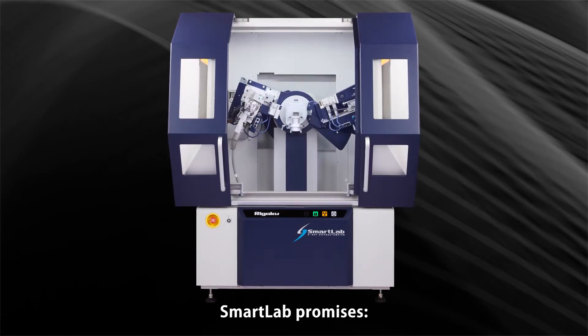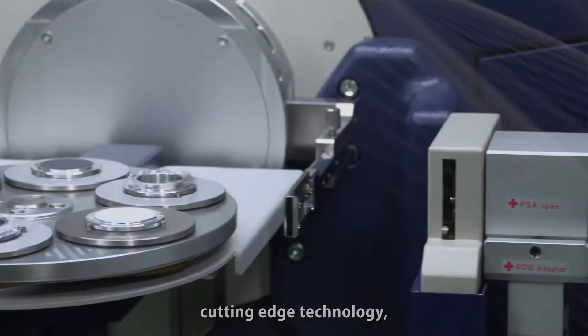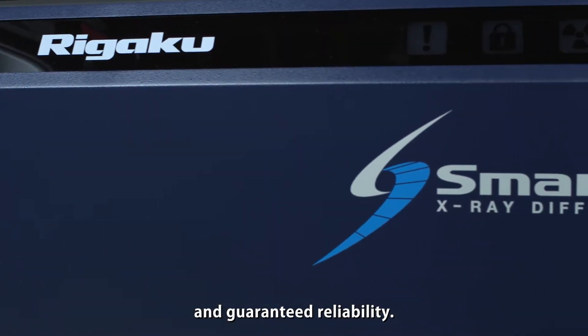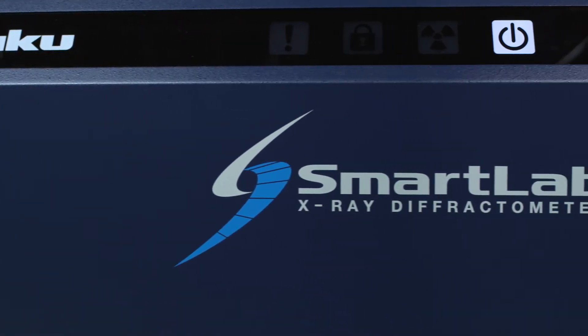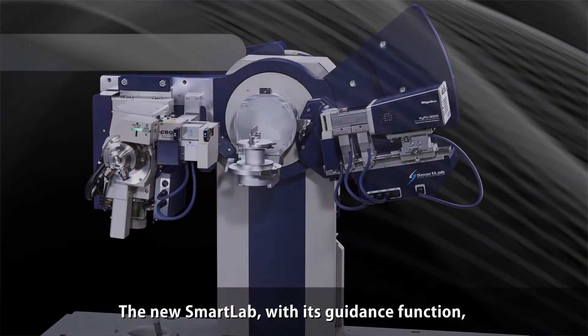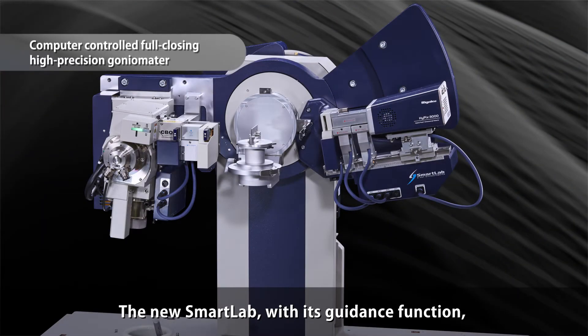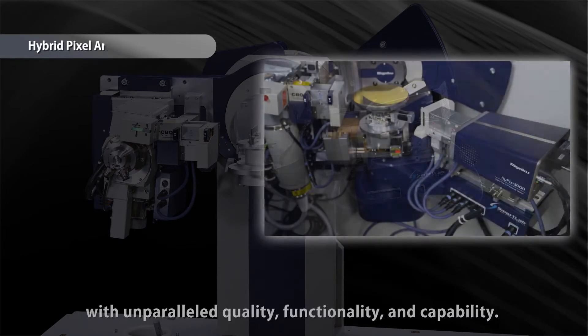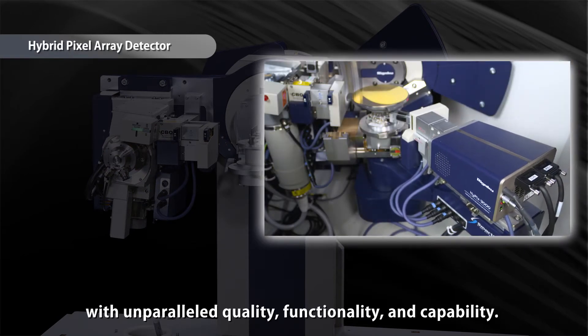Smart Lab promises cutting-edge technology, best-in-class performance, and guaranteed reliability.